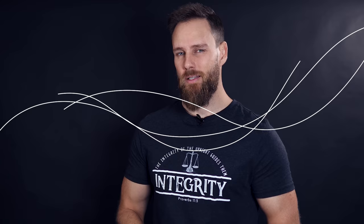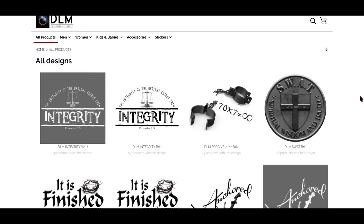Now that you know that, let me quickly show you how to get our Christian clothing and accessories. First, you go to our website at dlm-christianlifestyle.com, then click on the shop tab. If you are from the USA for example, click on the appropriate photo and it opens up our USA shop. You need to choose the design you like and then the product, so scroll down and choose your design.